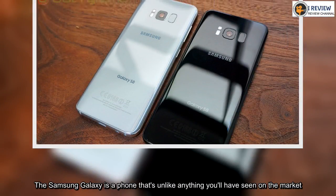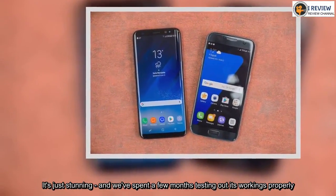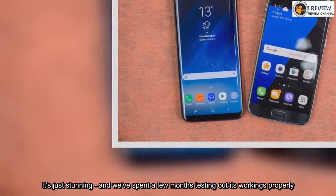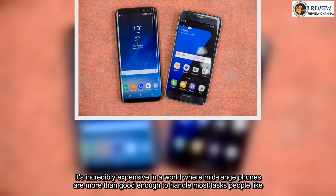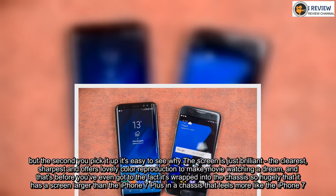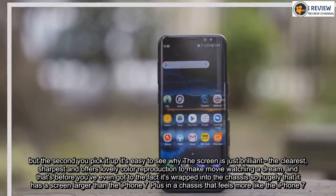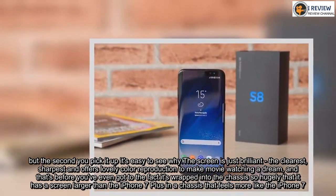The Samsung Galaxy S8 is a phone that's unlike anything you'll have seen on the market. It's just stunning, and we've spent a few months testing out its workings properly. It's incredibly expensive in a world where mid-range phones are more than good enough to handle most tasks. But the second you pick it up it's easy to see why. The screen is just brilliant — the clearest, sharpest — and offers lovely color reproduction to make movie watching a dream. And that's before you've even got to the fact it's wrapped into a chassis so hugely that it is a screen larger than the iPhone 7 Plus in a chassis that feels more like the iPhone 7.